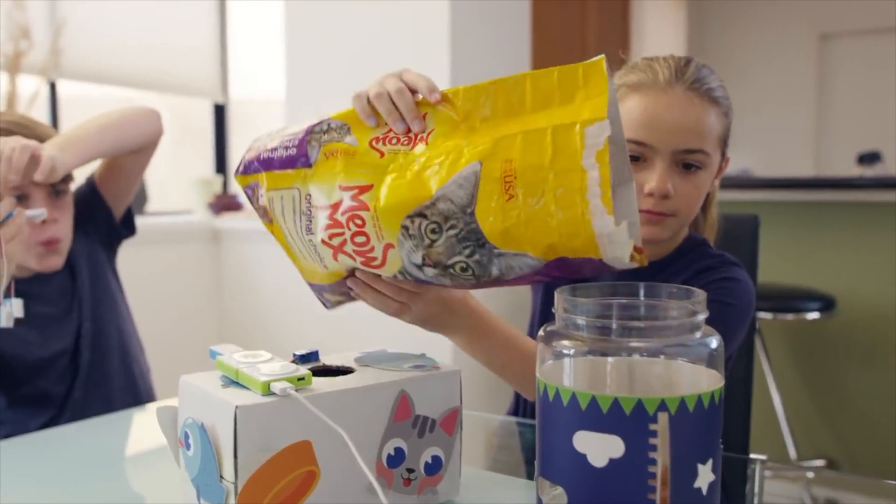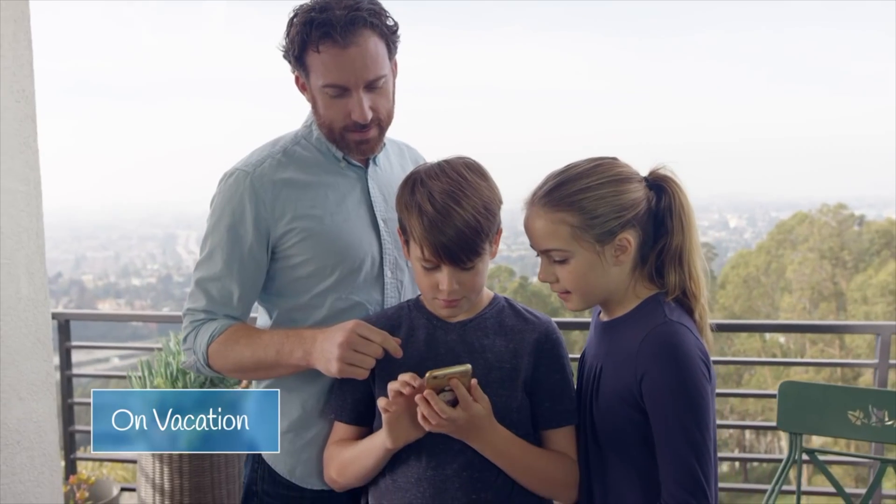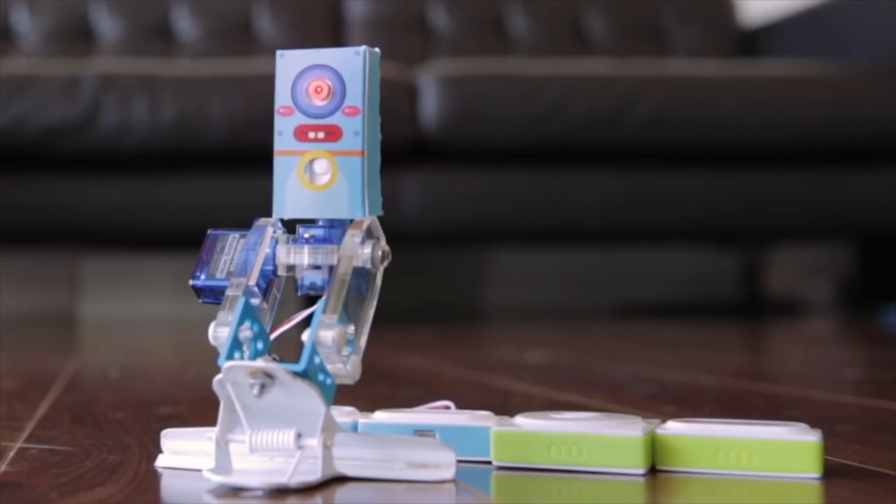Kids and adults alike will have a blast building simple solutions with Neuron. Neuron contains IoT and cloud connection functionality, allowing for remote control and viewing when away.